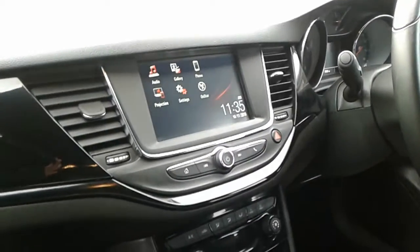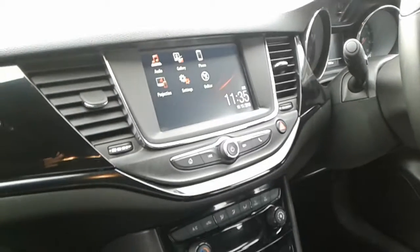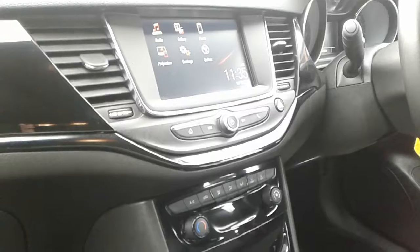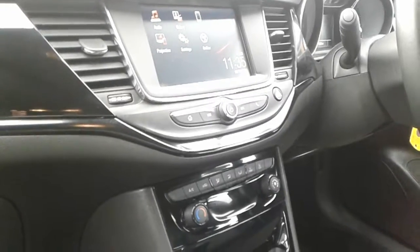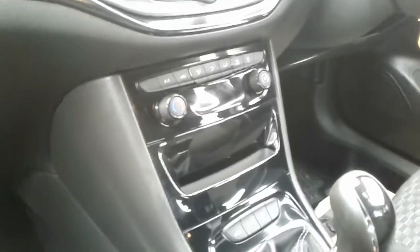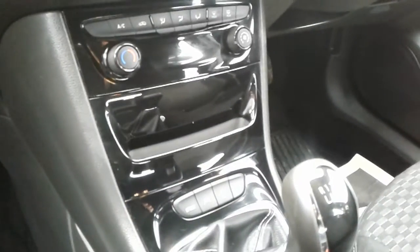Inside the car you've got a really nice clear dashboard display area with a piano black finish on the dashboard. It's controlled by a touchscreen DAB radio with Bluetooth device connectivity, Vauxhall OnStar where you can connect up to seven devices via Wi-Fi, and also mirror link via Android Auto or Apple CarPlay.